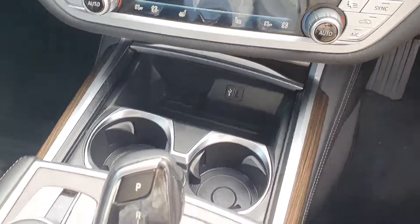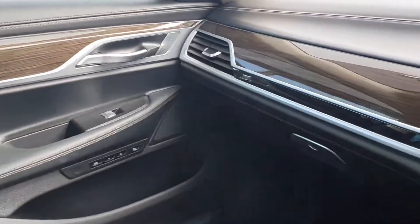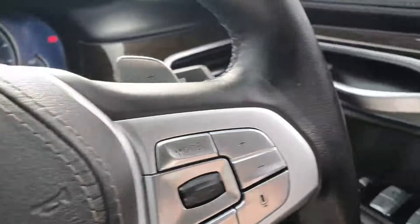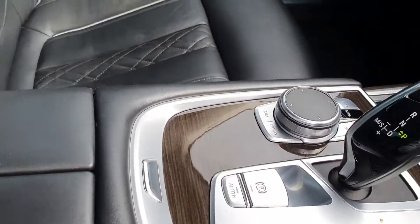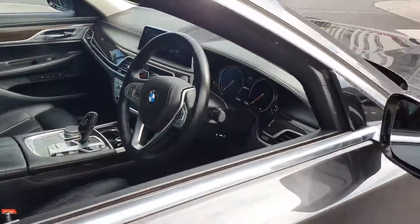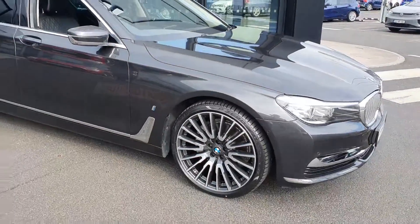You also have front heated seats, a double cup holder with USB charging point, and your automatic shifter with sport, comfort and eco pro modes. There's also that lovely high gloss wood effect trim throughout the front interior. If you have any questions about this car or you'd like to take it for a test drive, don't hesitate to contact us at Joe Duffy BMW at Charlestown.